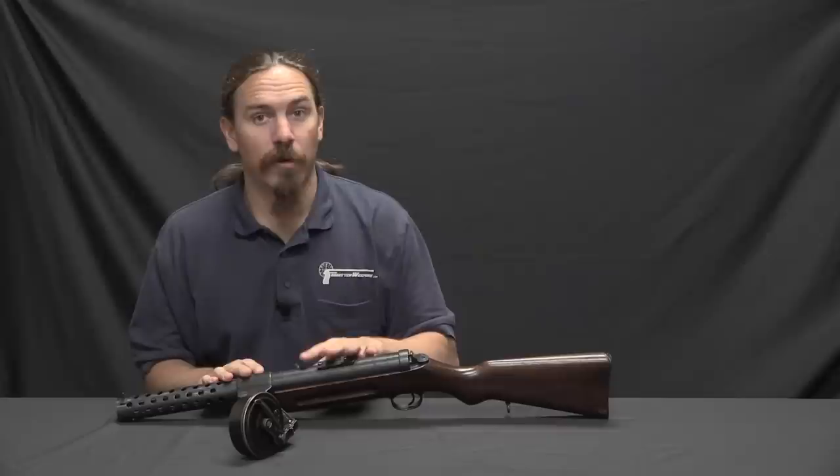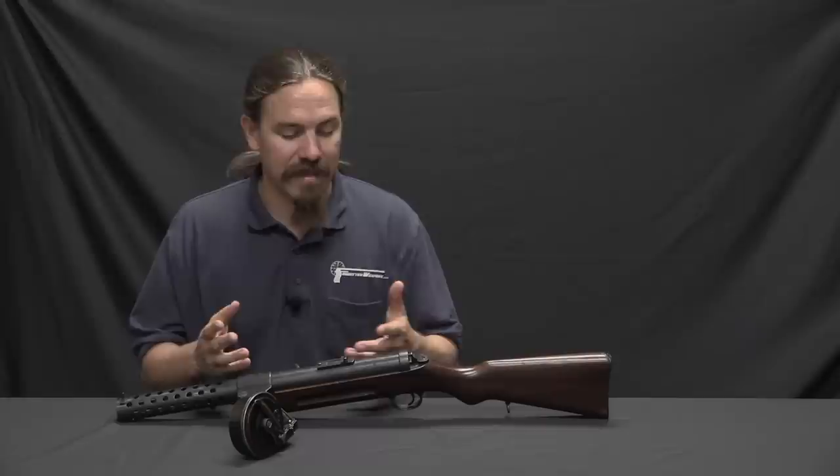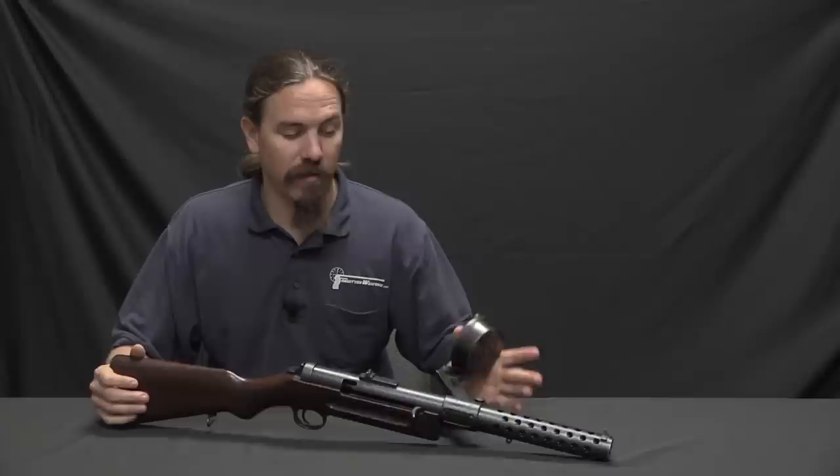The mechanism of the gun is a very simple one, which is part of what endeared it to the German military. It's just blowback — there's no locking system — so it's a very simple gun to manufacture. And this would set the standard for submachine guns, kind of still to this day.